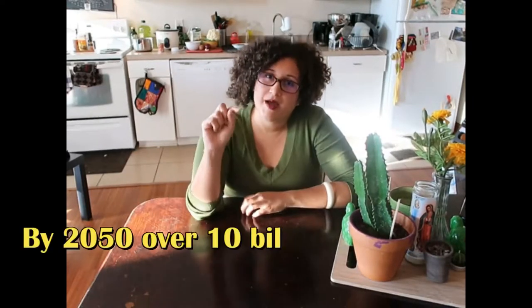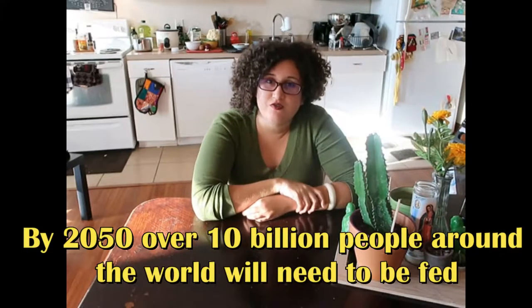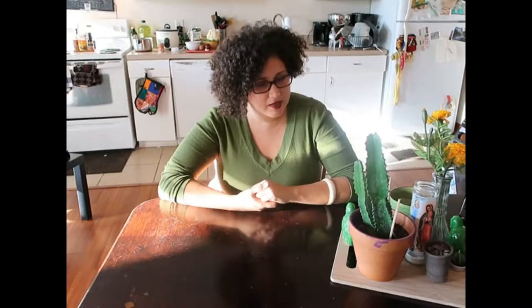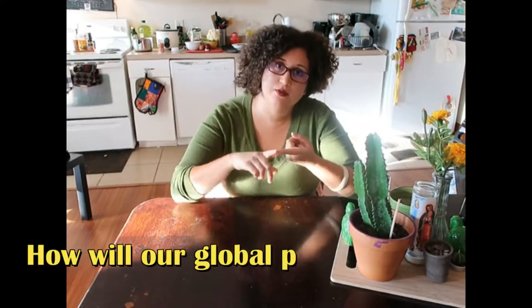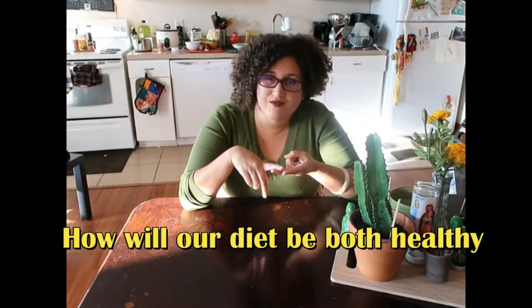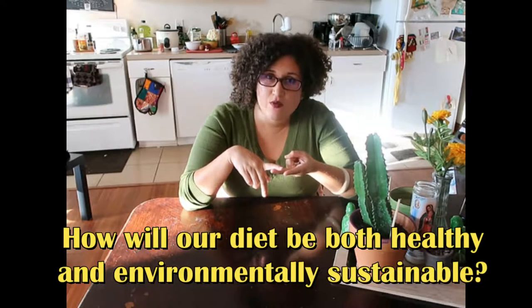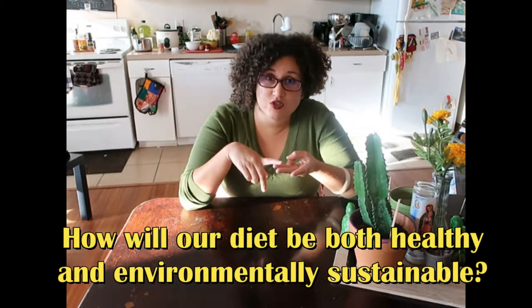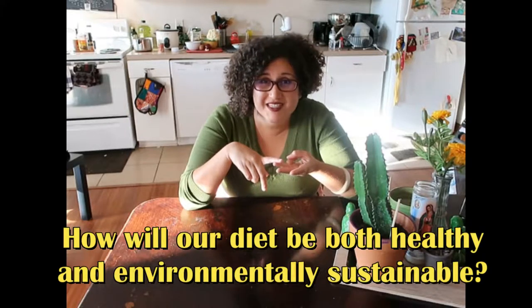Interesting fact: by 2050 we will need to feed over 10 billion people across this entire planet, encompassing continents such as North America, Africa, Asia, Europe, South America, and so forth. That kind of brings up a question.